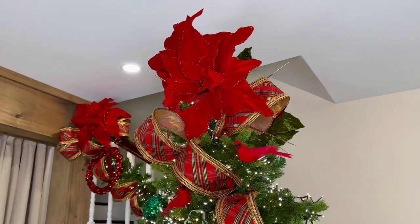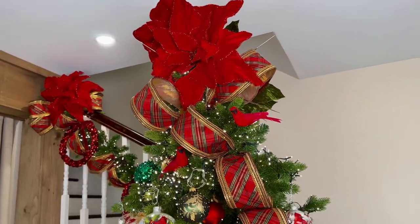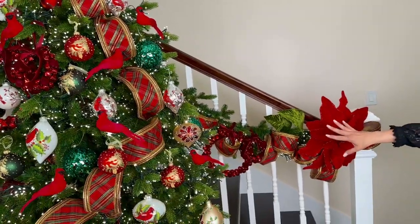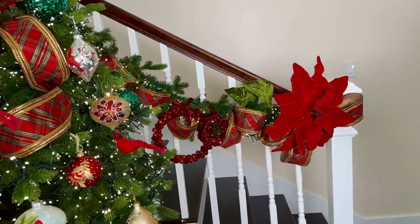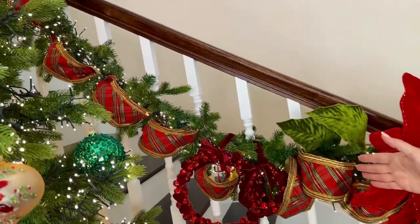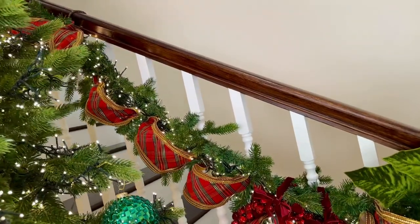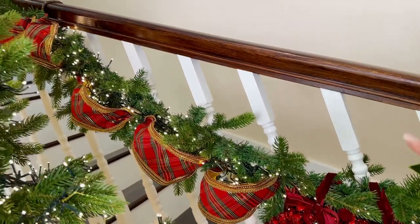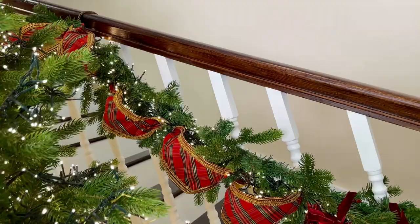I just want to show you very quickly how gorgeous this ribbon is. You're going to see it on the tree and I love it on the tree, but when you see this on a garland, isn't that amazing? This is a beautiful ribbon for trees and garlands. It's gold in the back — just stunning.